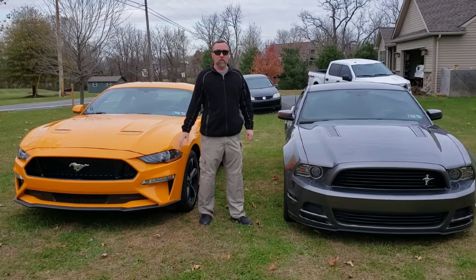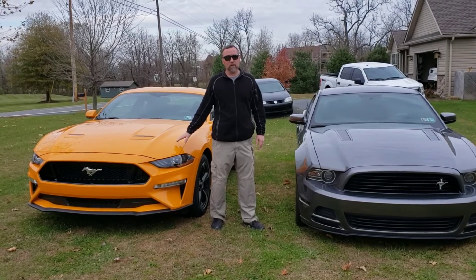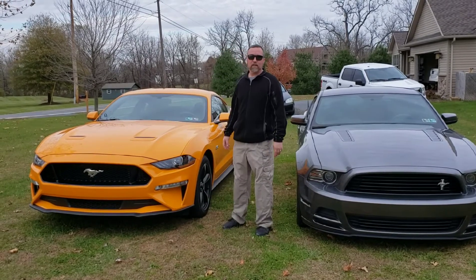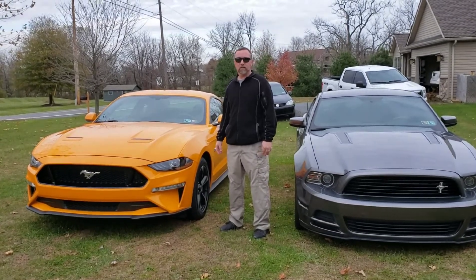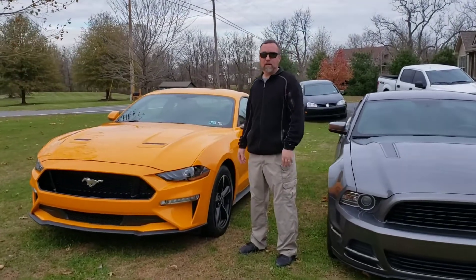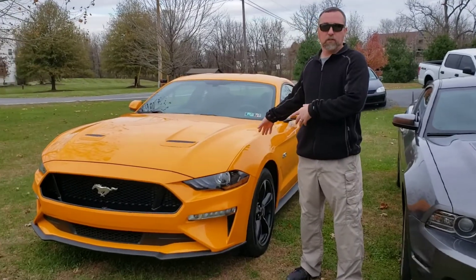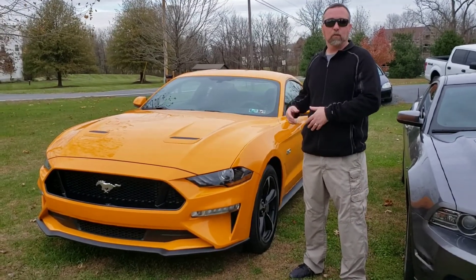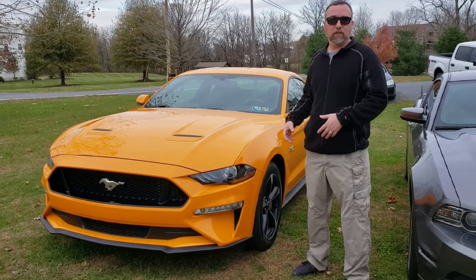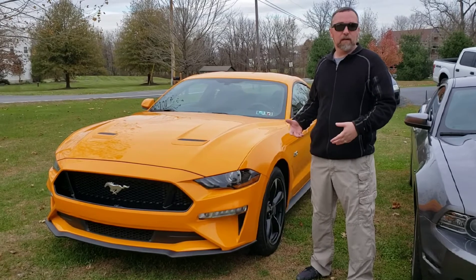Today I wanted to talk about this 2019 Mustang in Orange Fury and our experience with American Muscle. Recently we collaborated a little bit with American Muscle. As some of you may know, we are in the Pennsylvania southeast region. They reached out to my wife asking to borrow this car that we just got to do kind of a test platform on half a dozen or so different exhaust systems. It was a pretty unique opportunity that we had.